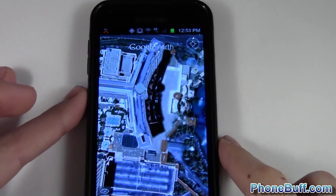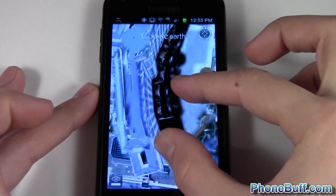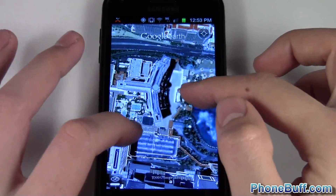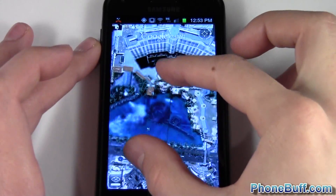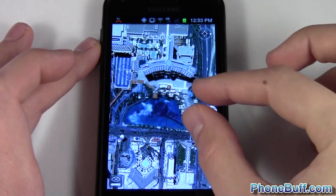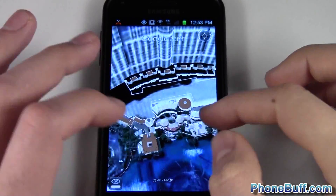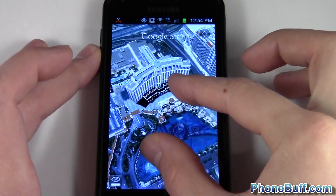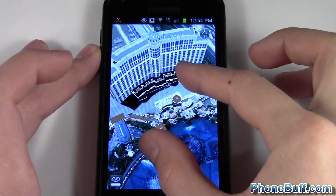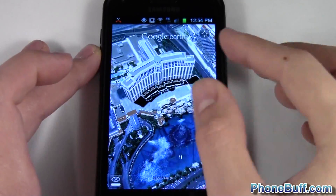Now I'll bring in the Galaxy S2 and we'll do the same thing — zoom in and zoom out. You can tell right off the bat this one's a little bit smoother than the Amaze. The Exynos and the Mali 400 — I'll go ahead and zoom in and zoom out again and then look up at the building. This gives you a better idea — it's a lot smoother than it was on the Amaze with the 1.5 gigahertz processor. This is the Exynos 1.2 gigahertz processor with the Mali 400.